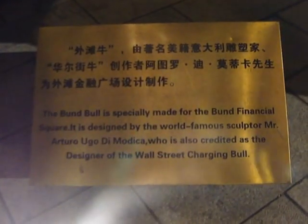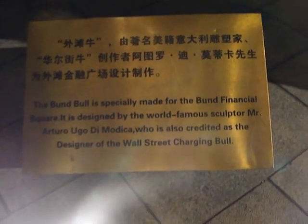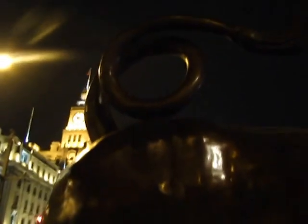The bull is specifically made for the Bund Financial Square, designed by the world-famous sculptor Arturo Hugo de Molica, who is also credited as the designer of the Wall Street charging bull. So it's a tribute more than a copy — if anything, it's larger. This sucker is about 11 feet tall.